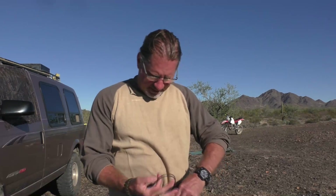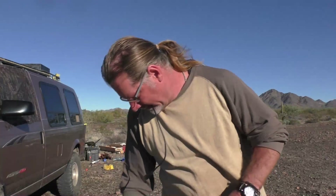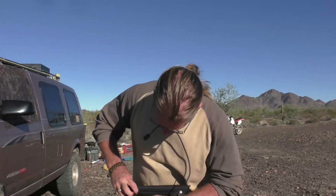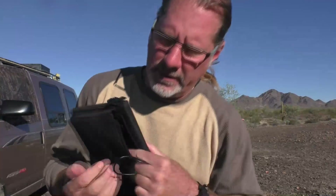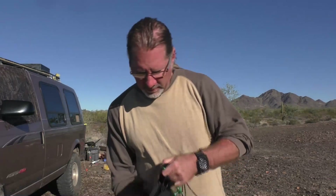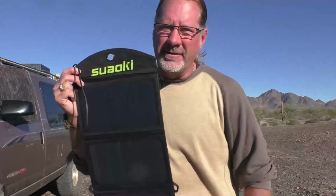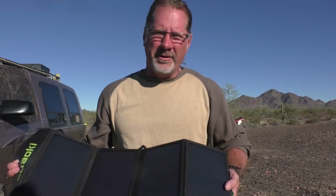Inside the case there's a user manual and two USB ports, so you can plug in two devices at the same time. It also comes with carabiners, and when you open it up there are loops so you can attach the carabiners and hang it — for instance, on your backpack, on the back of your motorcycle, or whatever you're traveling with — and charge your phone or listen to your iPod all day on the go.